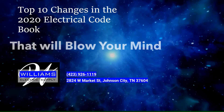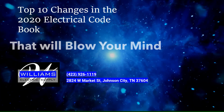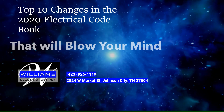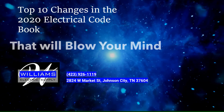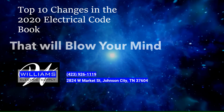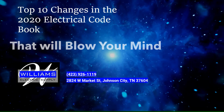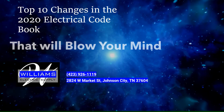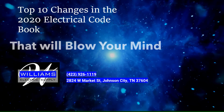Thank you for joining us for the top 10 changes in the 2020 National Electrical Code book that will blow your mind. Thanks again to Williams Electric Supply for donating the code books so we could make this series. You can give them a call at 423-926-1119, or visit them at 2824 West Market Street, Johnson City, Tennessee. Thanks again, Williams Electric — you are a superior provider in our area and we are very thankful for all that you do.